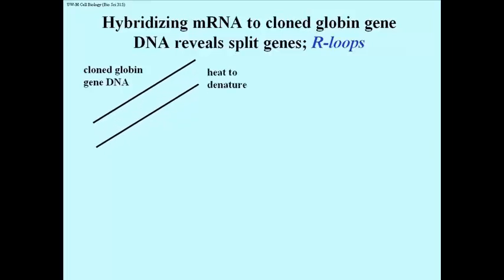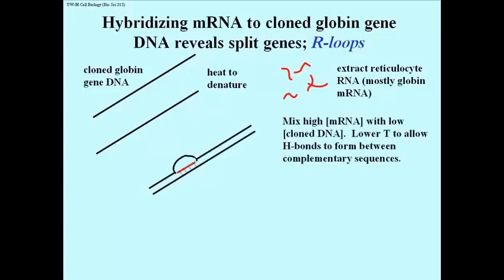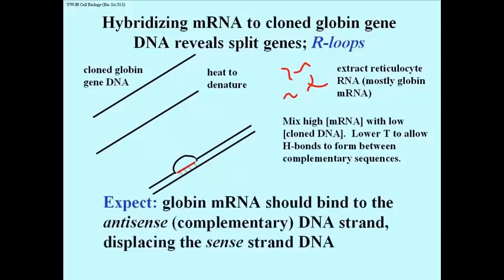Cloned globin gene DNA was denatured. The extracted globin mRNA, shown in red here, was added. When the temperature was lowered again, some of the RNA strands competed with DNA to form H-bonds with complementary strands of DNA. This drawing illustrates the expectation that the globin RNA molecules should bind complementary or anti-sense strands of DNA in the solution of cloned globin genes, and thereby displace the sense strand. The sequence of the sense strand is essentially the same sequence as in the mRNA, except for thymines instead of uracils.